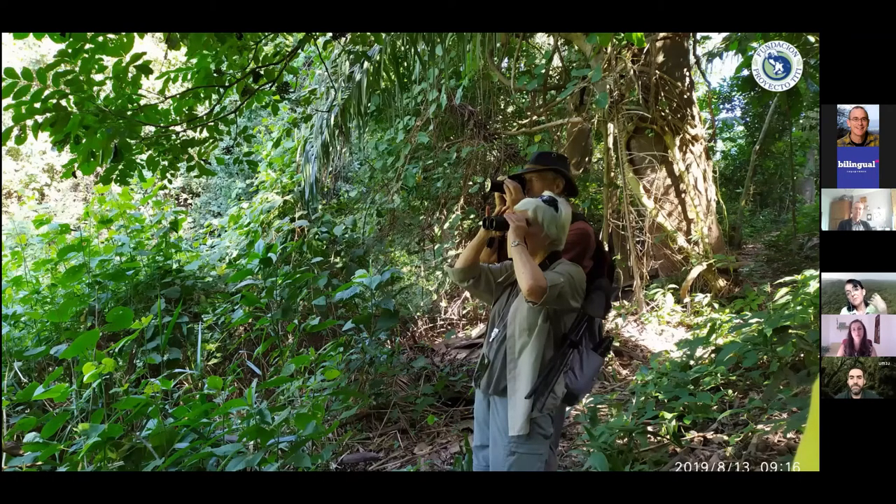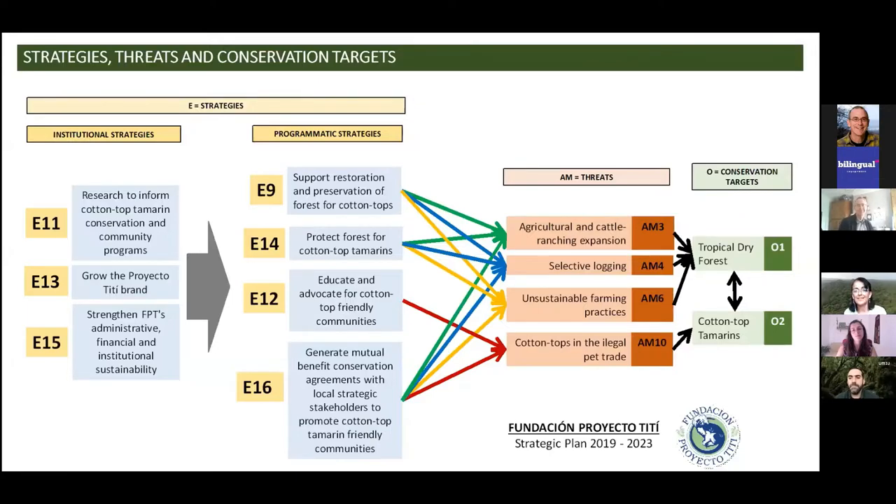To redirect to how we have used the conservation standards — this is a summary of our strategic plan. For many years this project grew very organically, starting as a field research project. Along the way we realized that the threats were many and that science alone was not going to be able to save the species or its habitat. We did our first strategic plan development using conservation standards with the support of Foundations of Success and our advisor Armando Valdez. We started in 2013 with our first five-year strategic plan.